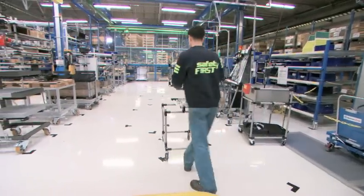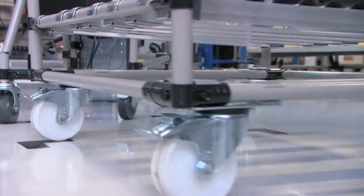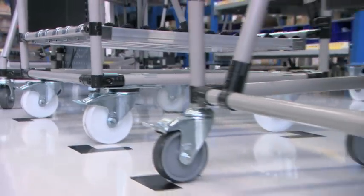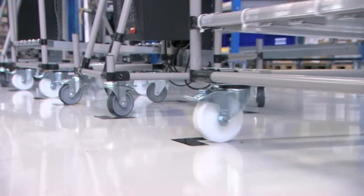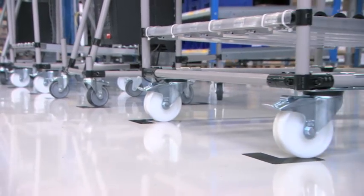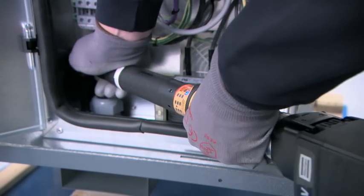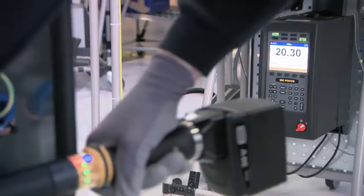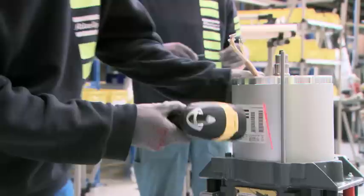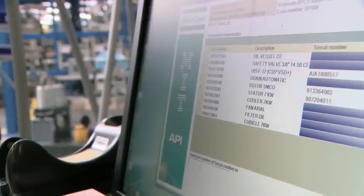The lean concept makes life and work easier for the operators. For instance, all carriers are on wheels, which also makes it easier to quickly adapt the line to changing production needs. Modern electrical tools are at hand; these ensure that the perfect amount of torque is applied and that all necessary screws are used. A barcode-based traceability system guarantees that all the right components are installed in each unit.